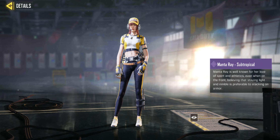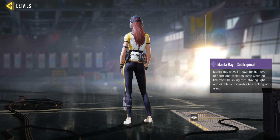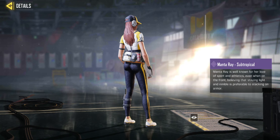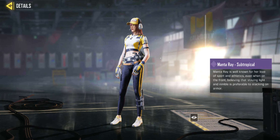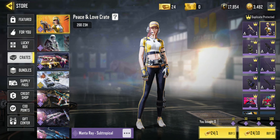It says Manta Ray is well known for her love of sport and athletics, believing that staying light and nimble is preferable to stacking on the armor. So here she is — this is Manta Ray Subtropical, and she is the operator in the Peace and Love crate.